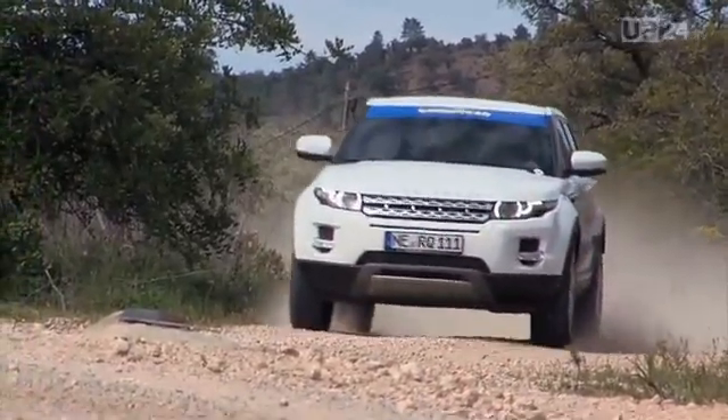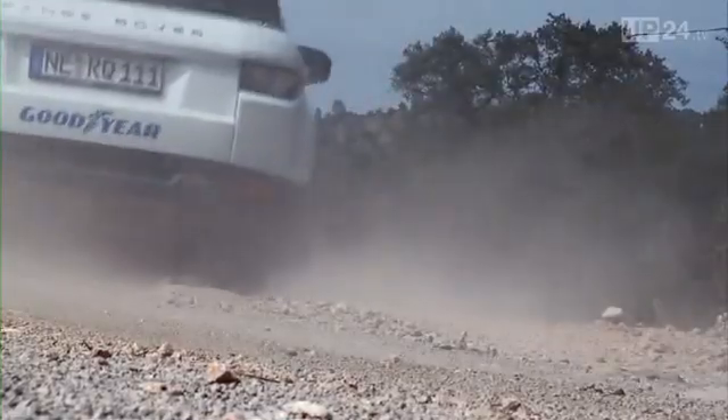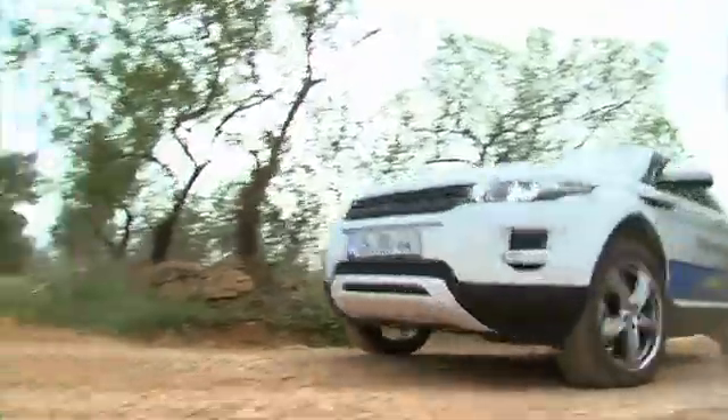Modern SUVs are all-rounders and can perform remarkable climbing and cornering tasks if they're fitted with proper tires. As with regular cars, SUV tires come in a large variety of types catering to different needs — there are even fuel-saving tires.